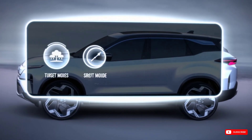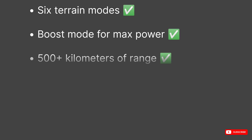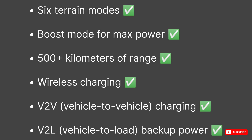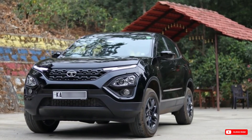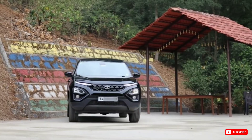Now let's talk features — this is where the Harrier EV really flexes. It offers 6 terrain modes, boost mode for max power, 500-plus kilometers of range, vehicle-to-vehicle charging, and vehicle-to-load backup power. This isn't just future-ready, it's feature-ready for today. And what really makes this a game changer is where it fits in the market.